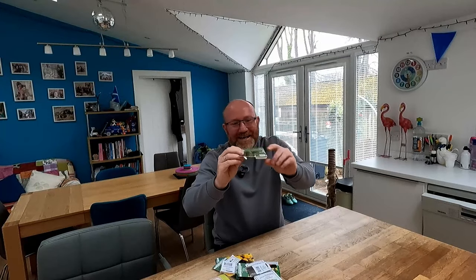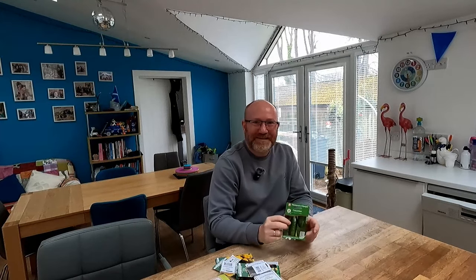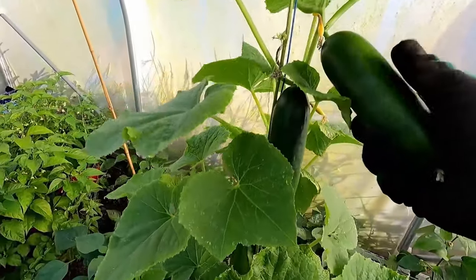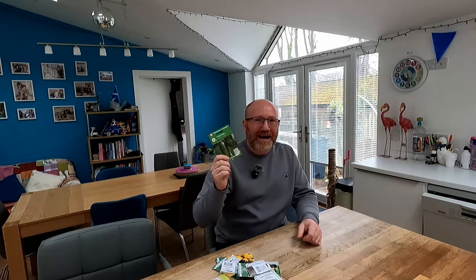Another one of my favourites is Mini Munch. You might be able to see this packet - it's a bit battered, it's been used for a couple of years, but there are still seeds in it. Mini Munch is brilliant - you will get loads and loads of little lunchbox-sized cucumbers off one plant. They crop absolutely prolifically. From one plant, you will get more cucumbers than you will ever need. So Carmen F1 and Mini Munch on the cucumbers - absolutely highly recommended. That is the seeds I am going to be sowing this month. Let me know what you're going to be sowing down below in the comments.